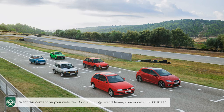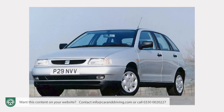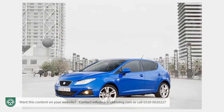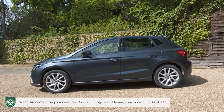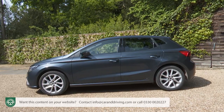We've had five generations of Ibiza since 1984. The original boxy Mk1 021A series design was replaced by a 6K series Mk2 in 1993, before a Mk3 Type 6L model in 2002 and a Mk4 6J/6P version in 2008. This fifth generation 6F/KJ1 series design was first launched in 2017, and all it subsequently needed was a bit of polish at the time of this mid-term update in late 2021 — and that's the car we're looking at here.